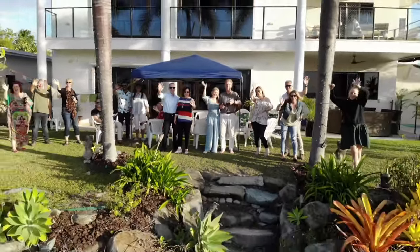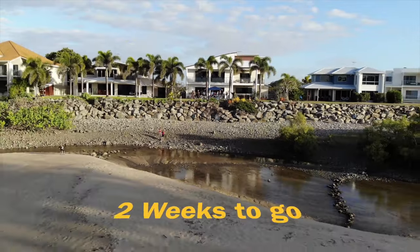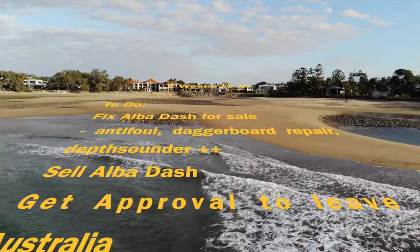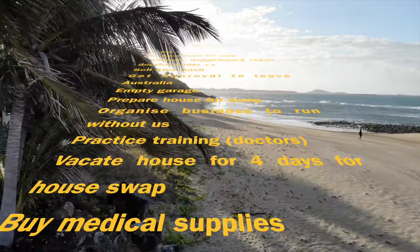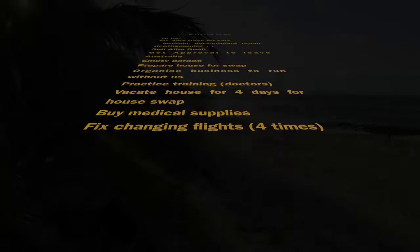While on the surface we were having a lot of fun, behind the scenes there was an enormous amount for us to do. We had two weeks to go — we had to fix up Alba Dash with multiple jobs, get her sold, get approval to leave the country, sort out our house and garage, sort out our practices and businesses, buy medical supplies, and organize everything we needed for a prolonged trip away from home.